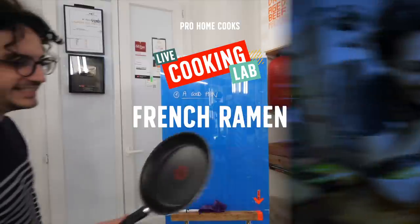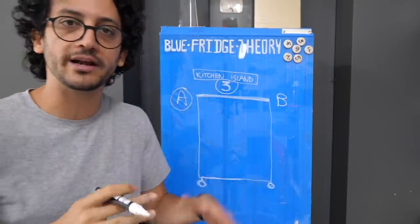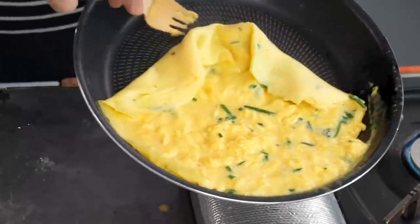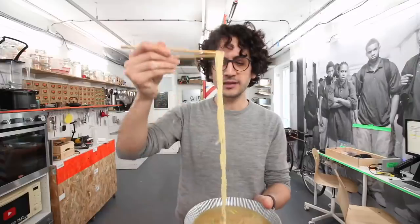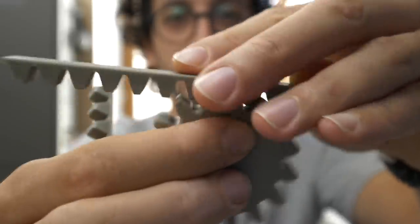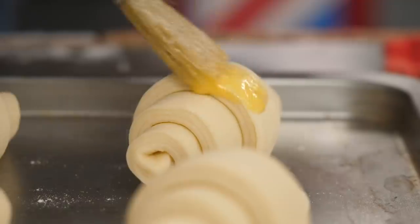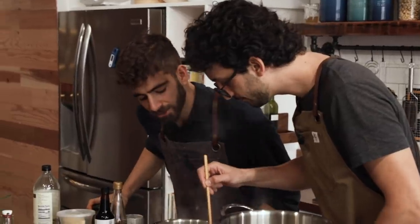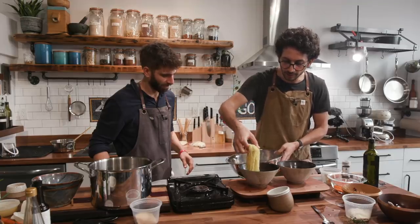Today on the first episode of Live Cooking Lab, we're joined by my friend Alex of French Guy Cooking. You probably know him from a successful YouTube cooking channel where he methodically deconstructs every single aspect of home cooking, from a 12-part series on making ramen from scratch to building a DIY automated kitchen trash can. Alex is always pushing the limit in the kitchen and willing to embrace experimentation. So today on Live Cooking Lab, he wanted to go where ramen has never gone before — to Paris.